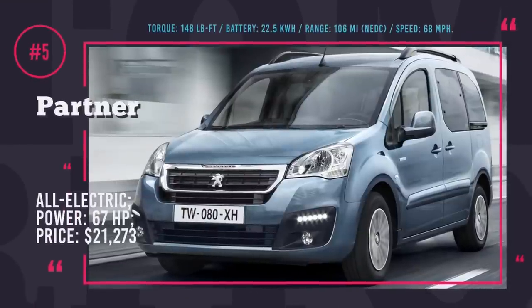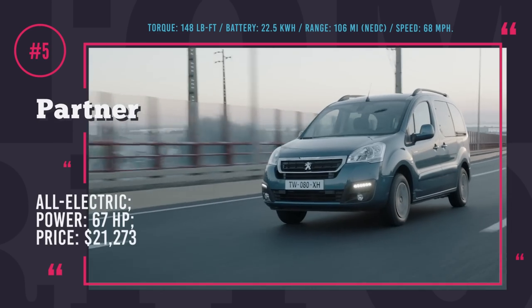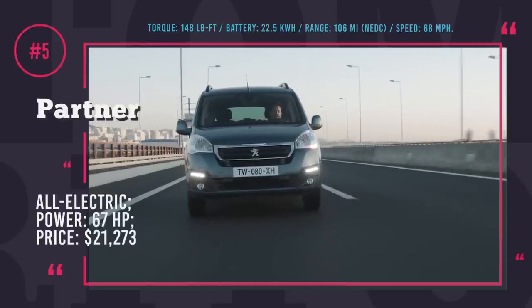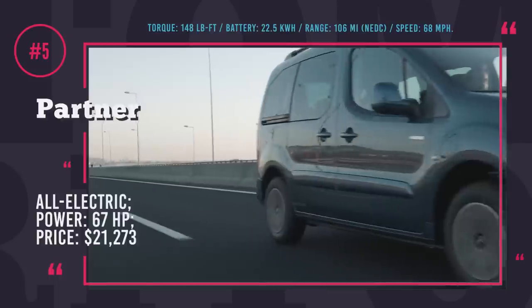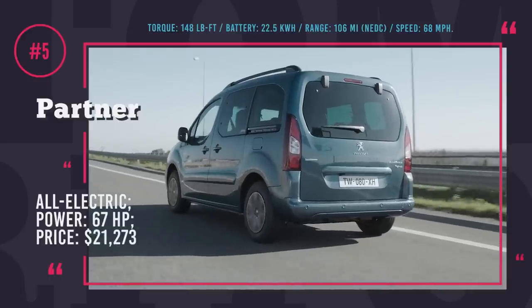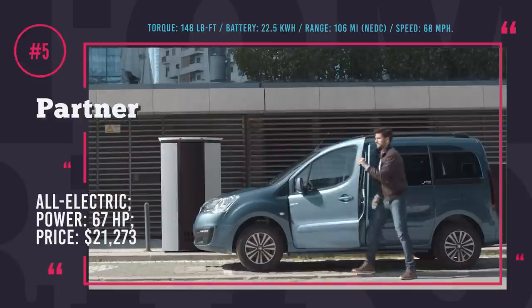Peugeot Partner Electric. Available both in cargo and passenger versions, the Partner Electric can handle a wide range of everyday tasks, commercial and personal. Depending on the modification, it accommodates from 3 to 5 people and can be used for carpooling, active leisure, traveling with family and transporting bulky loads. The interior of the van is completely modular — the seats can be folded to transform the cabin and allow more room for cargo.